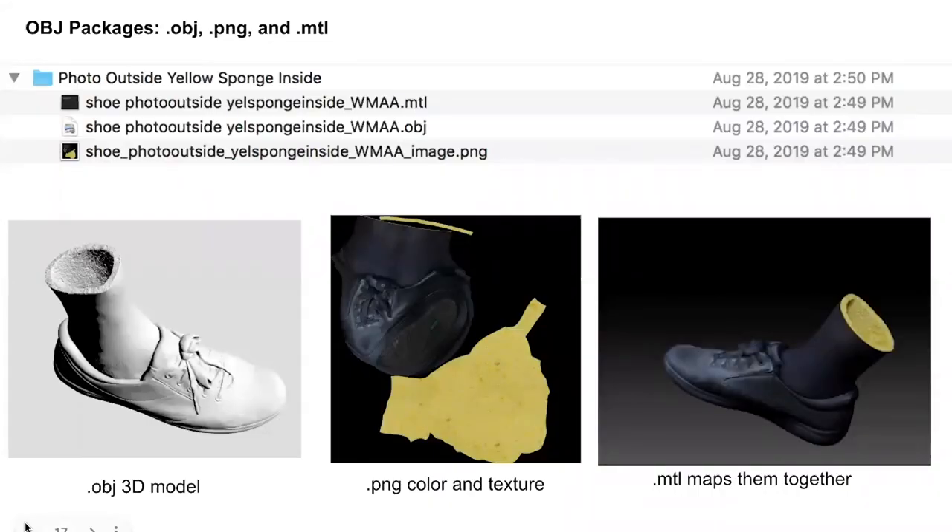Here is what one of our OBJ packages looks like — the file package for a model of Aleda's shoe with a yellow sponge texture on the inside. With these OBJ packages, it is actually three files working together to create the final model: first, the .obj file itself, which is the actual 3D model containing the geometry and structural information needed to create the shape of the print; then the .png, which is a flat image file containing the color and texture mapping information; and finally the .mtl file, which acts as instructions informing the PNGs how to wrap around the OBJ structure.